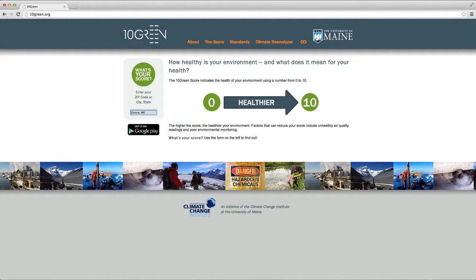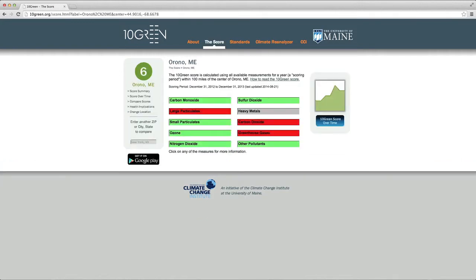Let's use Orono, Maine as an example. On the left panel, you can see that Orono scores a 6. This value is calculated from the nearest monitoring station within a 100 mile radius of the town. You can see on this page a list of 10 EPA measured pollutants including carbon monoxide, large and small particulates, ground level ozone, nitrogen dioxide, and others. Pollutant measures in compliance with EPA health standards are shown in green, measures in non-compliance are shown in red, and measures for which there are no data are shown in gray. Orono receives a 10Green score of 6 because 6 out of 10 pollutant measures are in compliance with health standards.